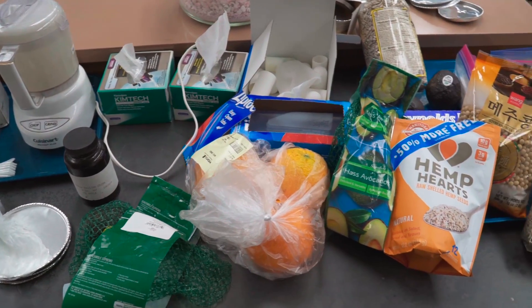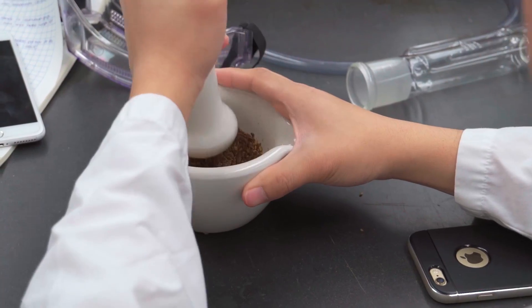Nestle, Cargill, General Mills — the field is going to be very strong. Food is going to be consumed no matter what. That's the beauty of this program.